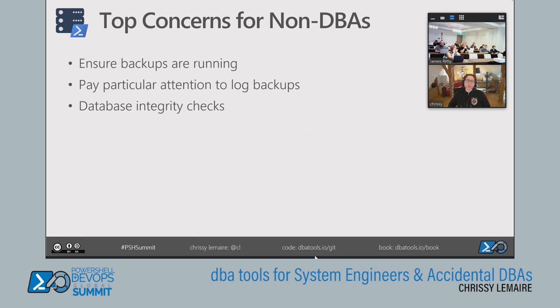Perform database integrity checks, because you can have a database that is corrupt but still running. If it's too corrupt, the only way to recover is to restore a backup, so catch this early. Also check your disk space — make sure there's enough for your databases to grow, and if you're backing up to a NAS, ensure that has adequate space as well.